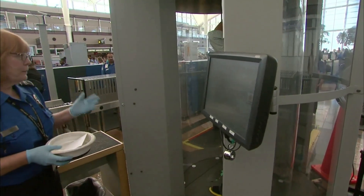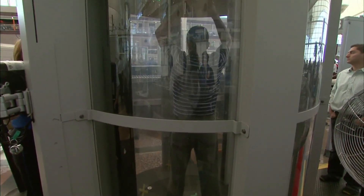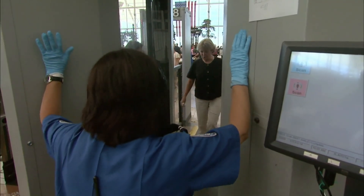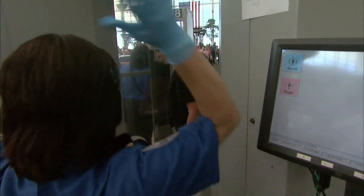The alternative Dr. Brenner refers to uses lower-frequency millimeter waves to do the same job. Unlike X-rays, millimeter waves do not emit ionizing radiation. The TSA says the devices have the same detection capabilities. So far, the agency has deployed equal numbers of each machine.